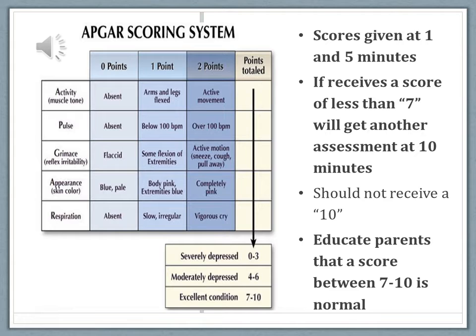Personally, I've never seen a neonate get a 10 at one minute or even at five minutes. Babies are rarely ever completely pink in that first few minutes, so getting a 2 on color is going to be pretty hard. They can receive a 2 in all other categories, so their APGAR might be a 9. As long as the neonate scores at least a 7, he is considered in good condition.